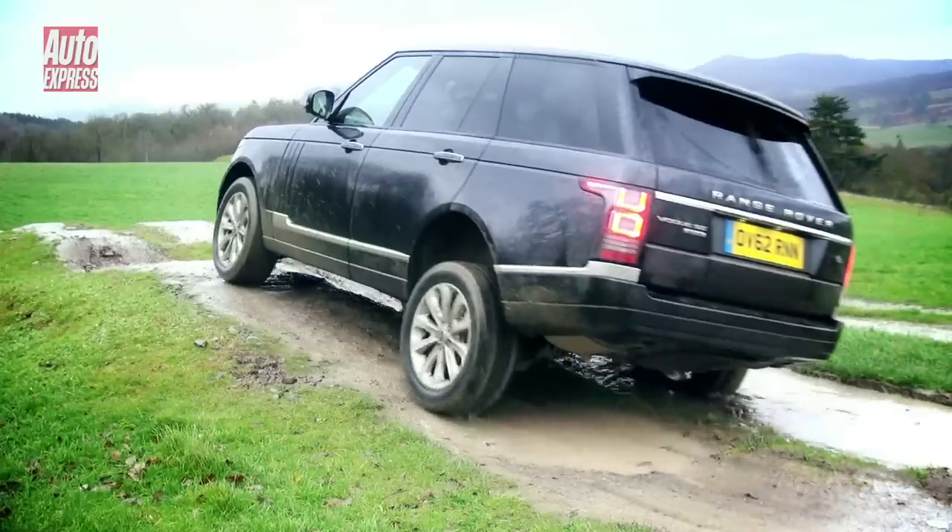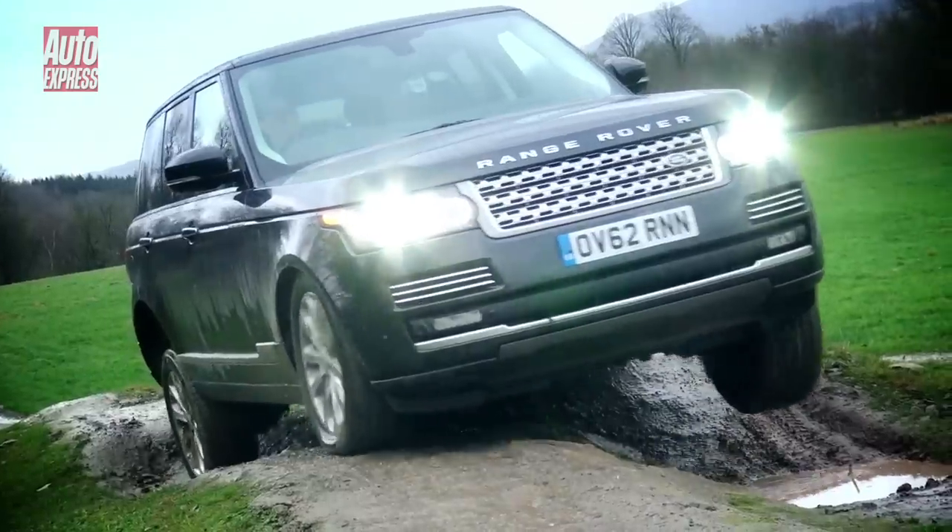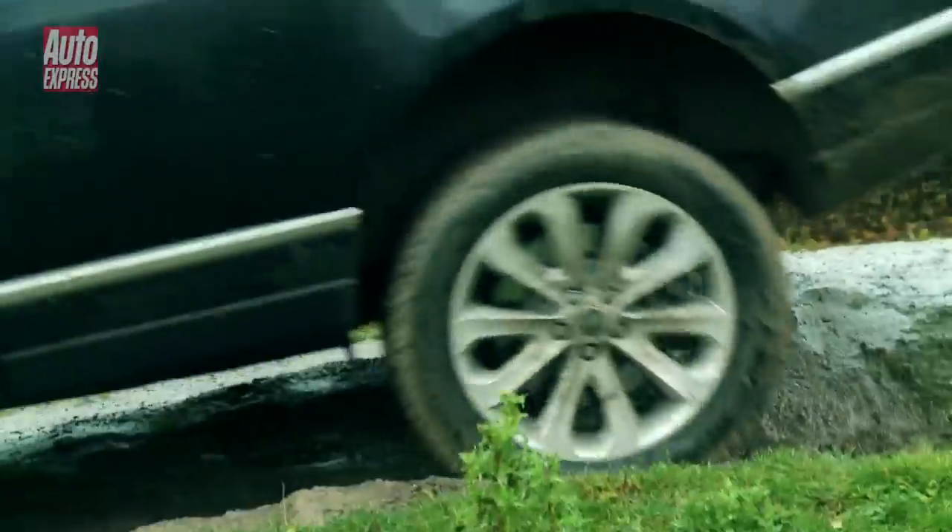The off-road ability comes down to several key areas. One is obviously the amount of articulation you can get in the suspension, which gives you ground clearance over rough surfaces — helped by the air suspension technology which allows you to raise the car up. The second area is traction and its ability not to get stuck, and that's where the terrain response comes in. What's different in the new Range Rover is that you don't actually have to do very much as a driver — you can leave it in auto mode and it does it for you, so it's very, very capable.